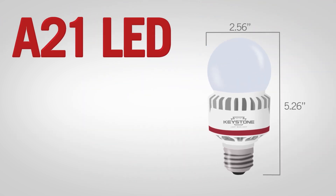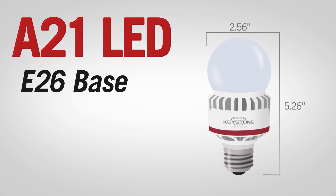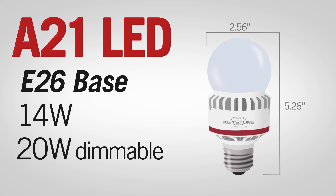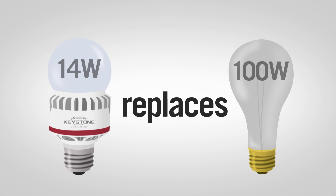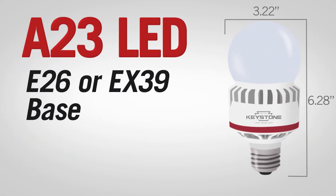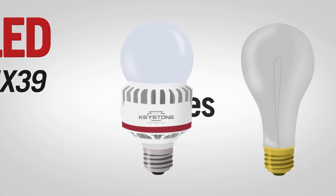An A21 LED bulb with E26 base, available in 14-watt and 20-watt dimmable options to replace 100 or 150-watt incandescent bulbs. An A23 LED bulb with E26 or EX39 base, available in 25-watt to replace 200-watt incandescent bulbs.